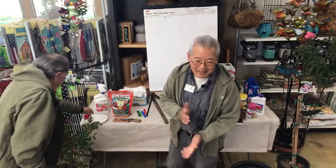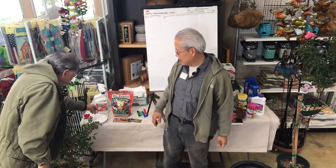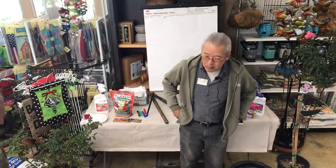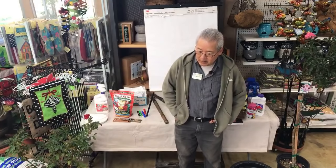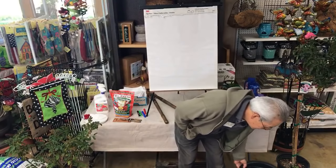People at home aren't going to be able to see the class today — the internet just went out. You can see this on YouTube. We have it streaming on YouTube.